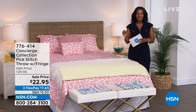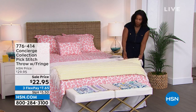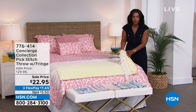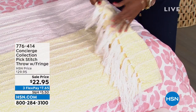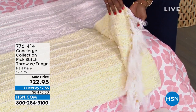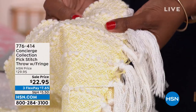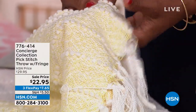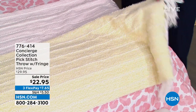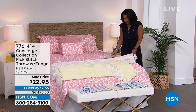The show opens with the Concierge Collection pick stitch throw with fringe — a beautiful, lightweight spring blanket. At $22.95, it's designed for times when you want a little warmth but don't need the heavy blankets of fall and winter. It features rich texture and beautiful fringe throughout.